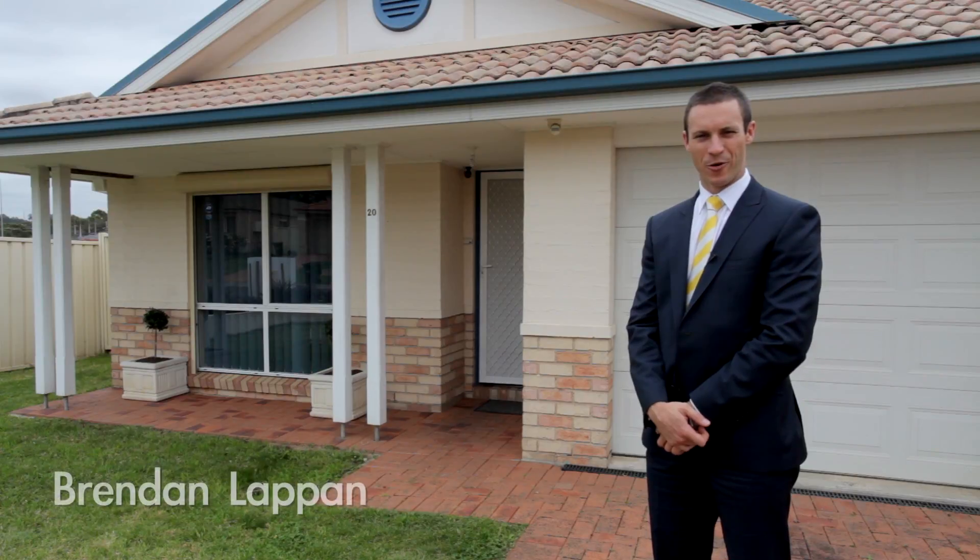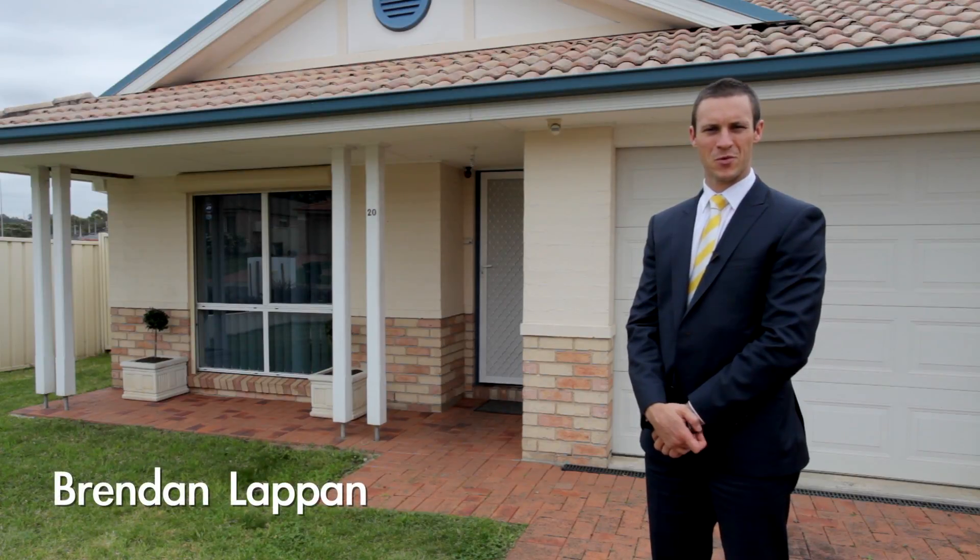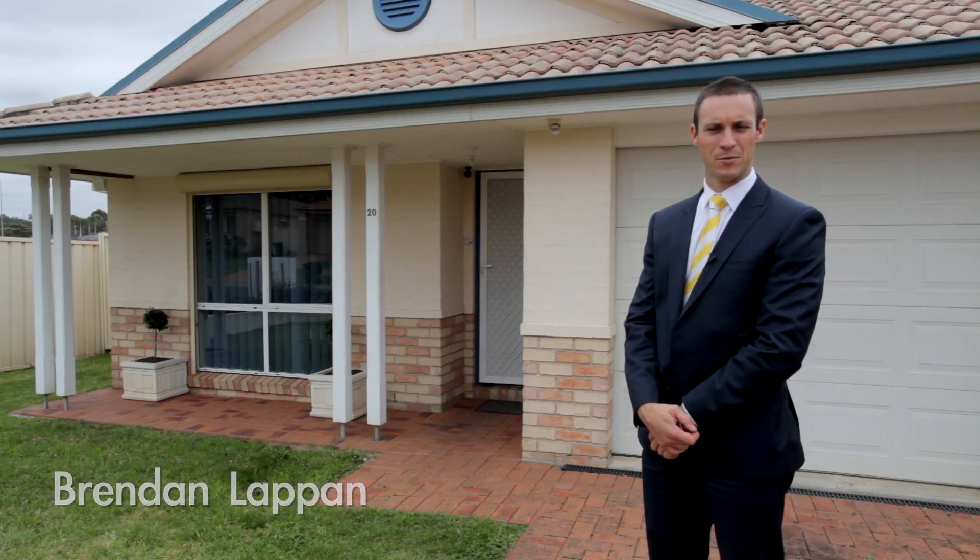Hi guys, I'm Brendan LaPan from Ray White MacArthur Group and welcome to number 20 Agar Cottage Crescent in Blair Athel. Come and have a look.